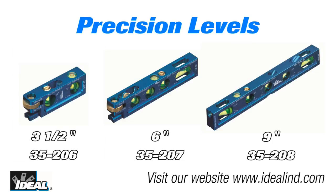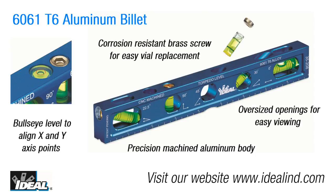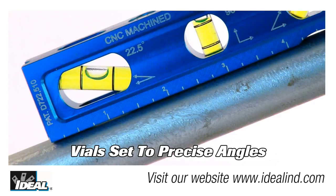Available in three models, the levels are CNC machined from a 6061 T6 aluminum billet for straightness and accuracy. T6 aluminum's strength-to-weight ratio is very high, making it structurally stronger and the material of choice for manufacturing a durable product. This enables precision machining for the vials to be set accurately, which in turn improves accuracy when bending conduit in the field.